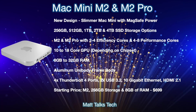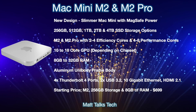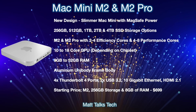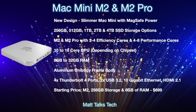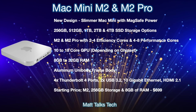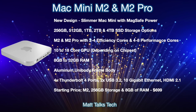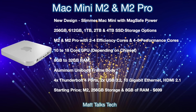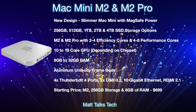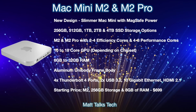The body of this brand new Mac mini will be an aluminium unibody frame. On the back we'll get great new ports: four Thunderbolt 4 ports, two USB 3.2 ports (standard size), and also a 10 Gigabit Ethernet connection and HDMI 2.1 as well.